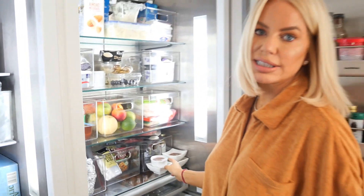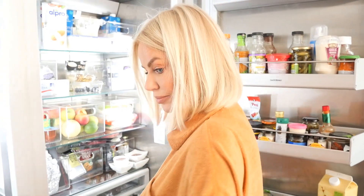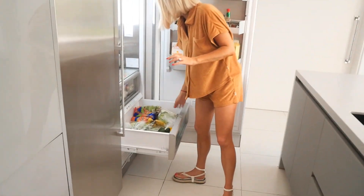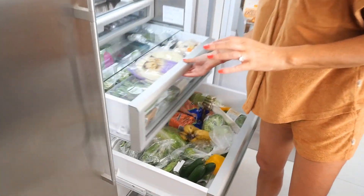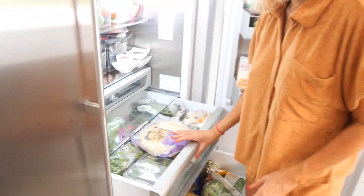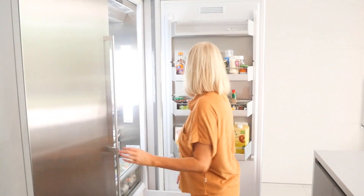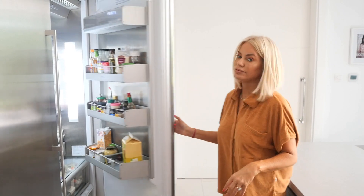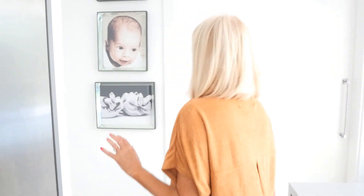We're all addicted to these chocolate mousses by the way — they're like two ingredients: dark chocolate and egg whites, that's it, with a pinch of salt. Everything is divided and kept, and again I think being able to see everything like this means we've really cut down on shopping. I really try to use everything in the fridge before it perishes.